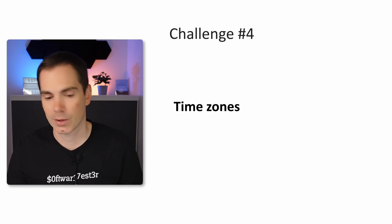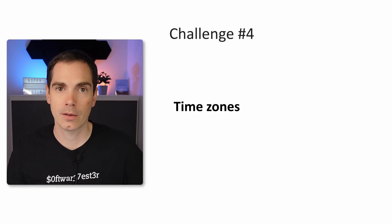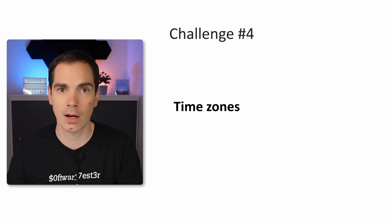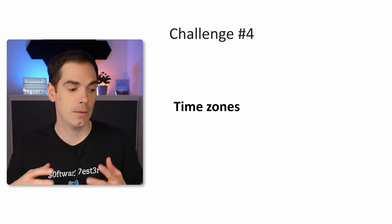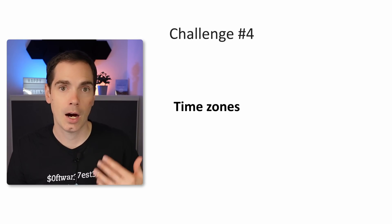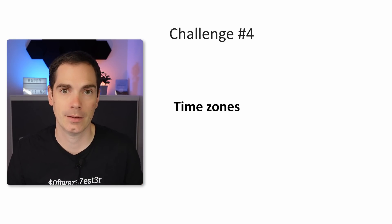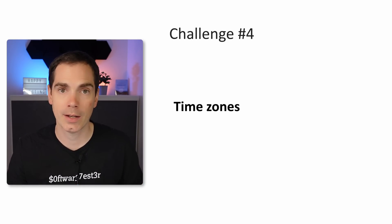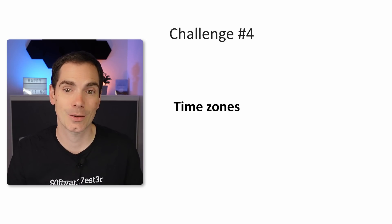Challenge number four is time zones. Definitely, time zones is a big topic. If you work in Europe and your coworkers are in the US or Australia, you have a big delay in time zones, and this poses a lot of challenges. You need good processes in place for how you document things and how you communicate, because if you don't, it will be a mess. Writing something on Slack and then waiting six hours for someone to reply — that's a tough challenge. As a company, you have to do something about it.